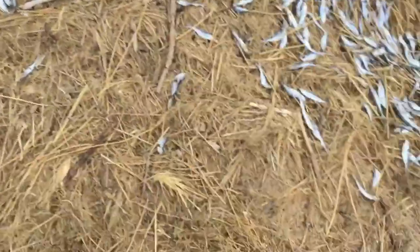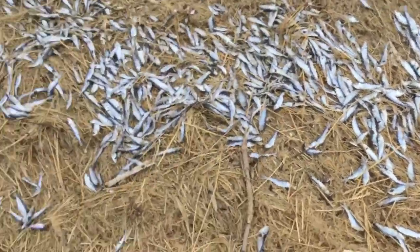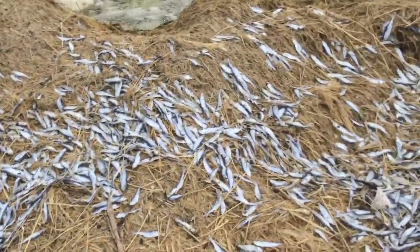We were up there but now we're down here. There's a bunch of these little dead fish — they look like sardines. They smell bad.